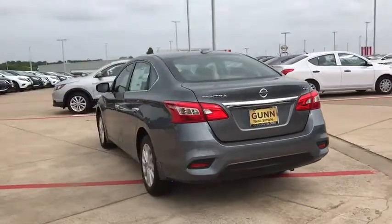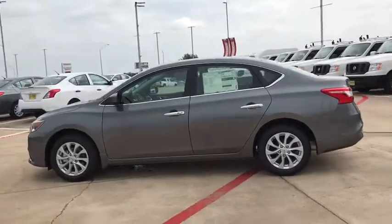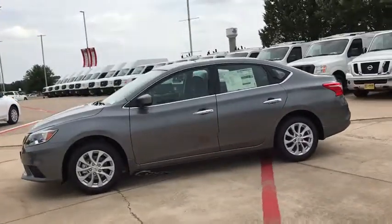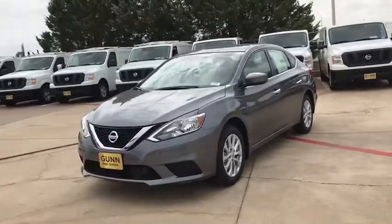Stability control, keyless entry, steering wheel audio controls, anti-lock braking system, backup camera, traction control, Bluetooth, leather wrapped steering wheel, power steering, adjustable steering wheel.